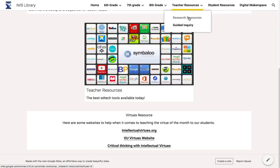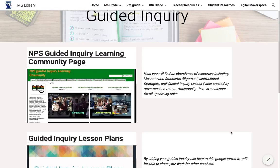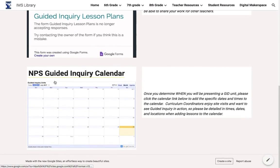There are additional research resources if you click on this tab that teachers can use. The one I wanted to show was the Guided Inquiry tab. Here are some links to the Norman Public Schools guide to Guided Inquiry — how the district is using it, what's going on, how they align to standards, as well as Marzano. There's a Guided Inquiry lesson plan page they can click on, and also a calendar so they can see what's going on in the district.